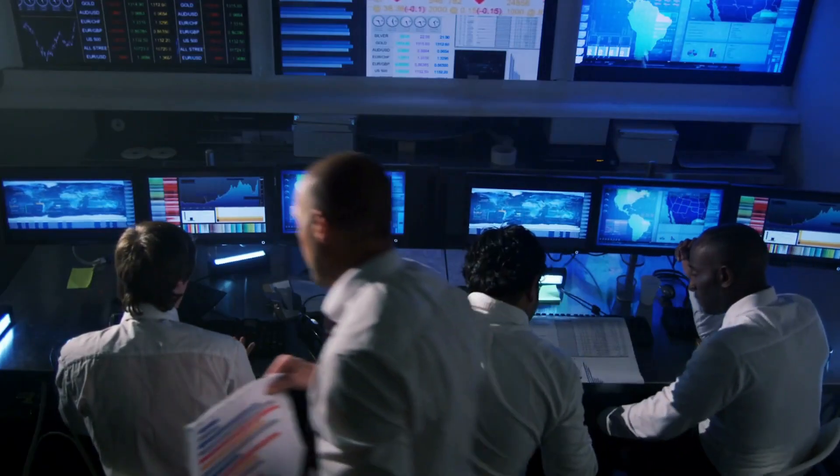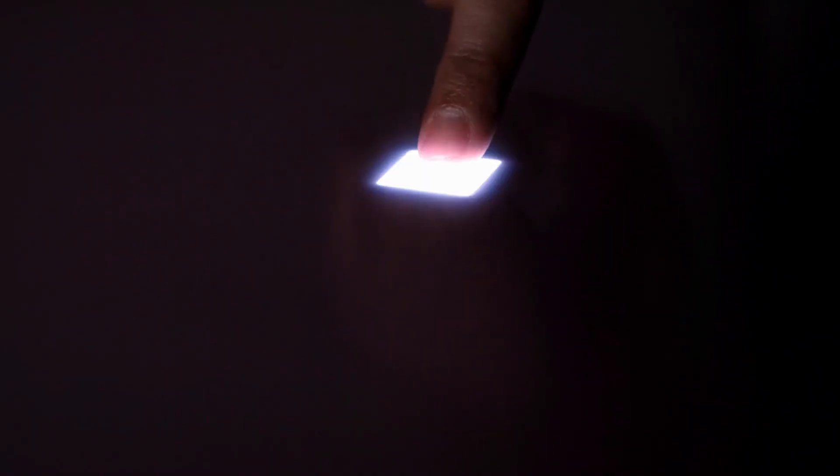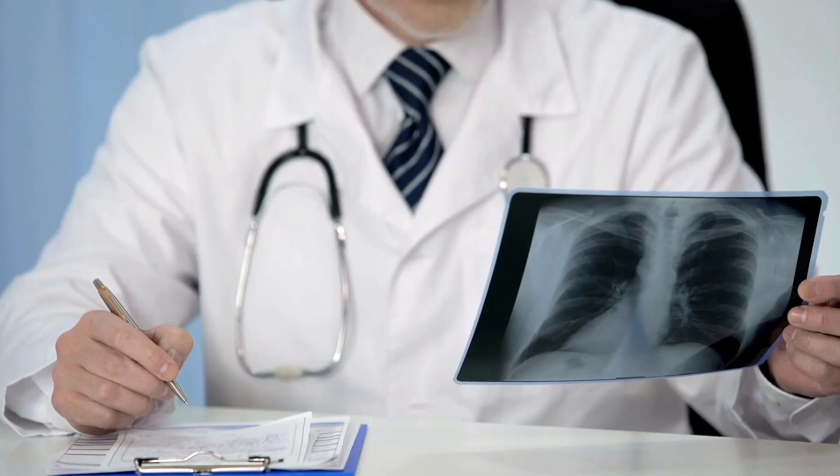As AI technology continues to develop, it will no doubt revolutionize the healthcare industry and improve patient outcomes worldwide.